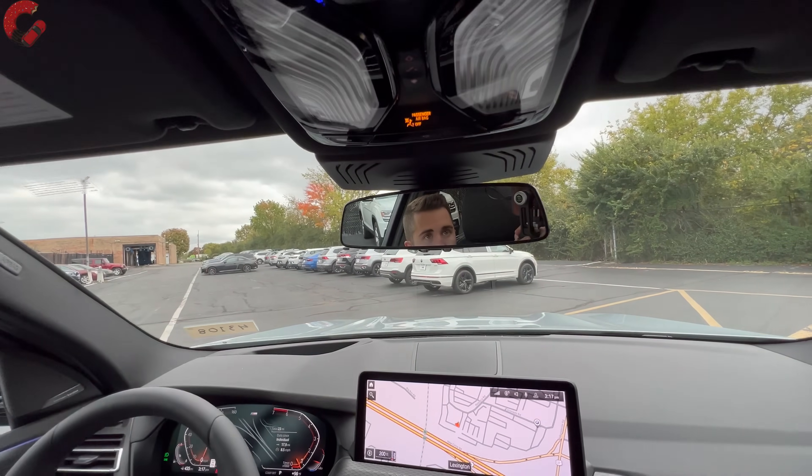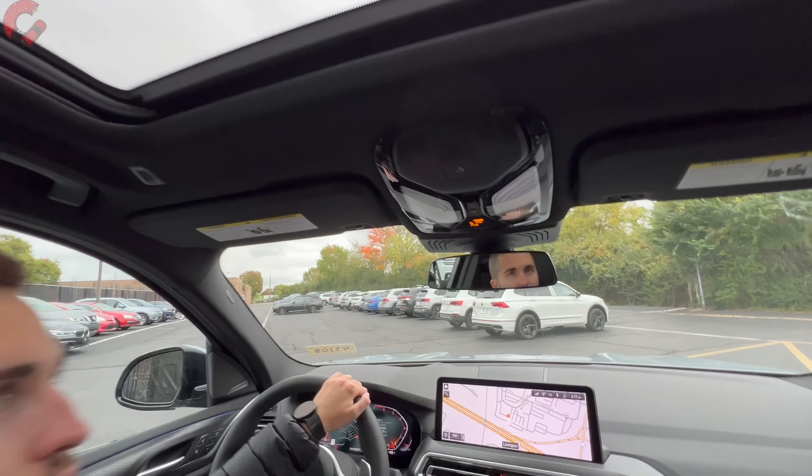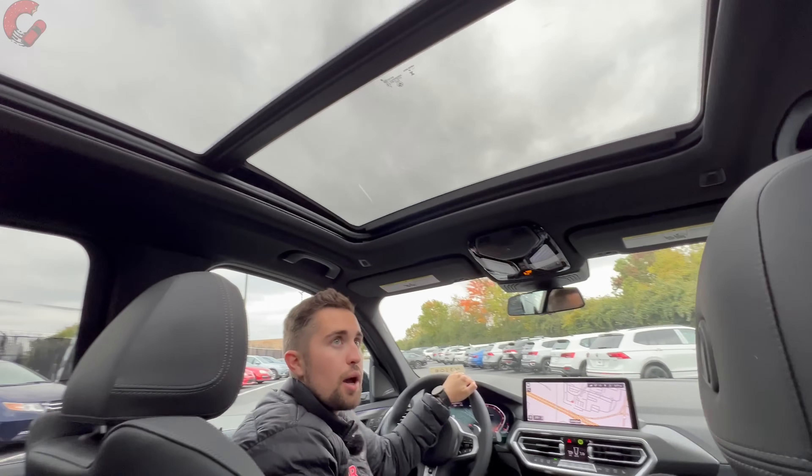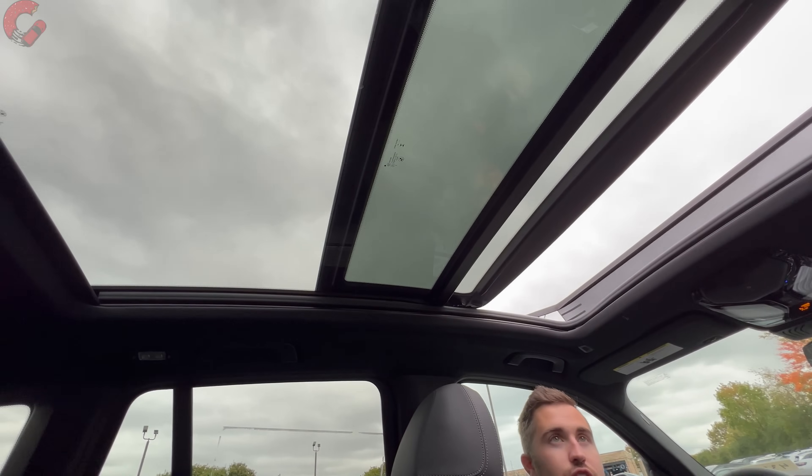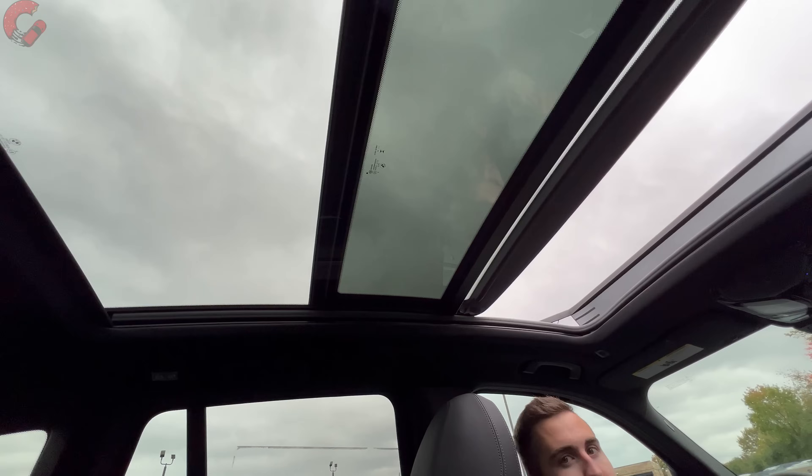Up top we have an auto-dimming mirror with HomeLink controls built into it, and we do have a power panoramic sunroof — obviously with a power sunshade to cover it up — and then the front panel does open up.